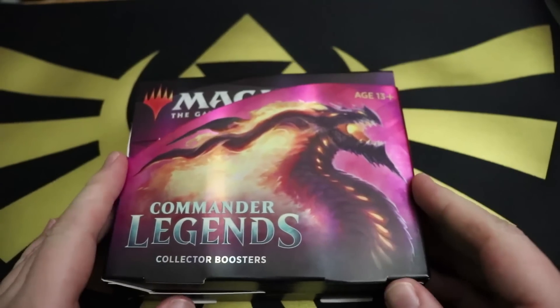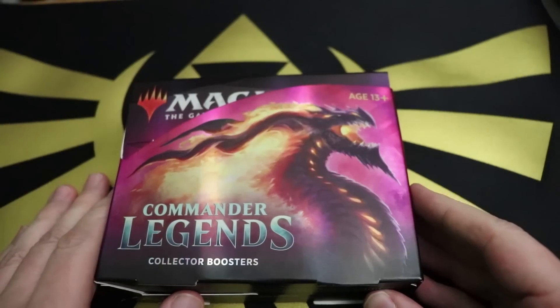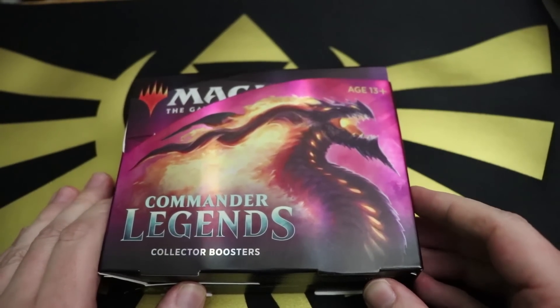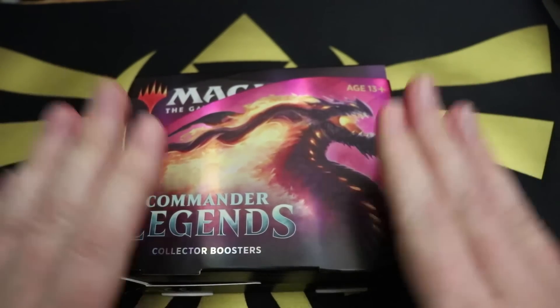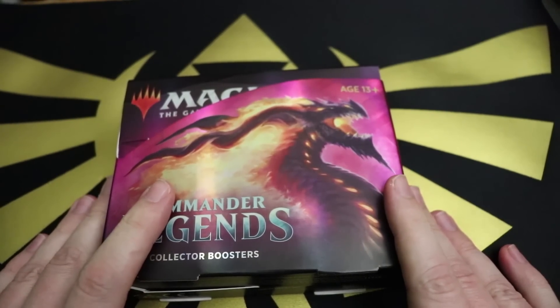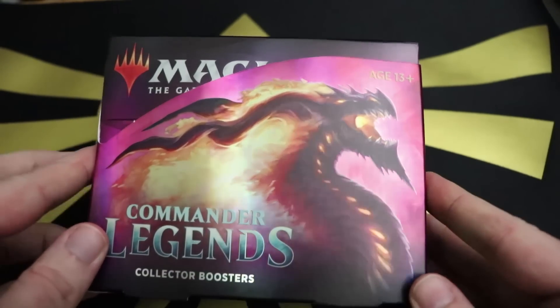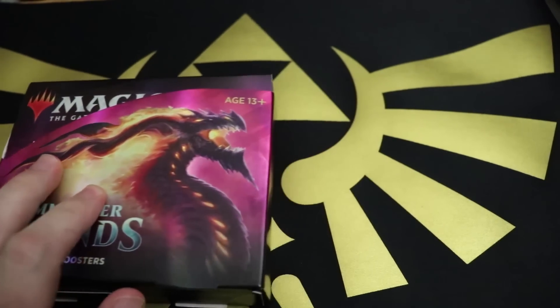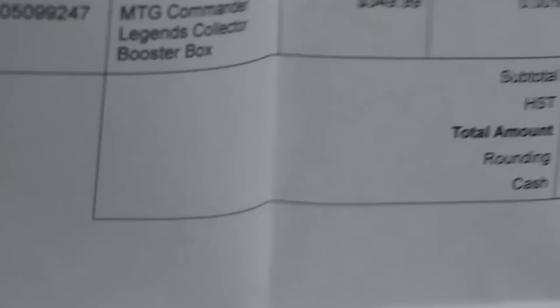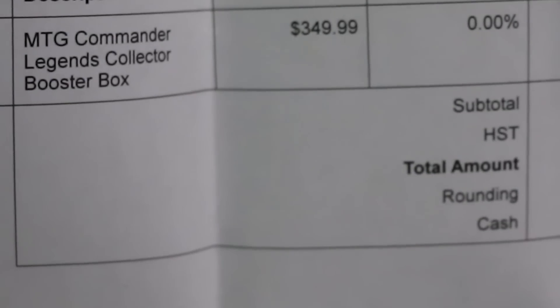Now, to make sure we have everything in order - this video is here to teach you how to be an MTG finance guru slash God. People from the Canada Revenue Agency - if you're from America, that's like the IRS - I have purchased this box as a business expense.